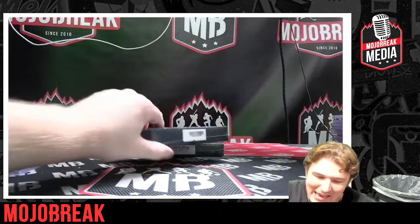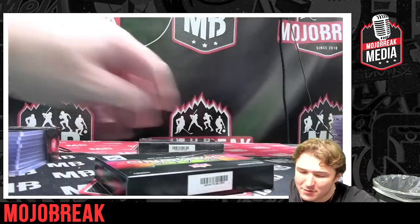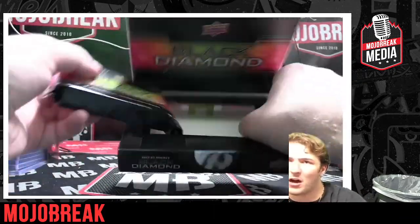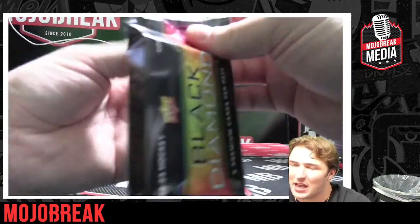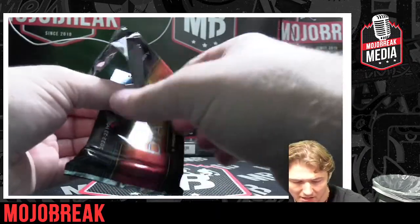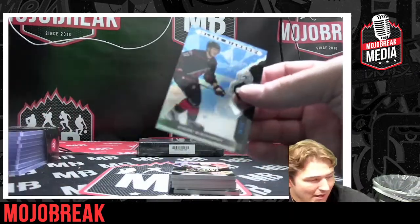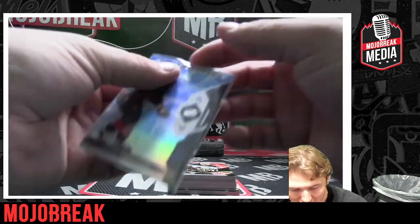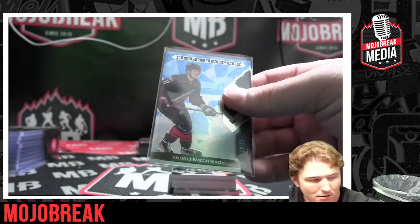Down to the last two boxes, good luck! If you're interested, go grab your spot in that random team break — link is at the bottom of the chat, $39.99 a spot, Upper Deck Black Diamond random team break. We are pulling some fire and these cards are stunning — Upper Deck Exquisite, anytime it's back, don't sleep! Numbered to 25, Black Diamond, André Shevchenko!